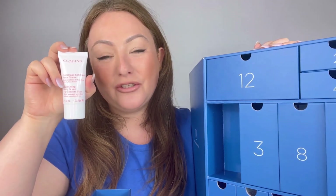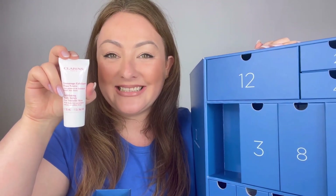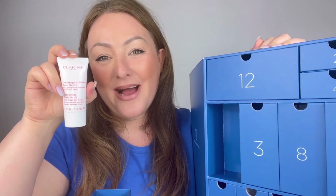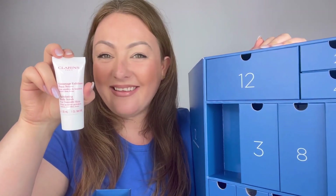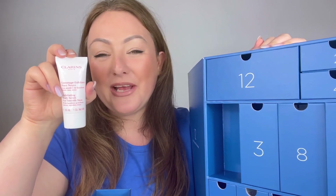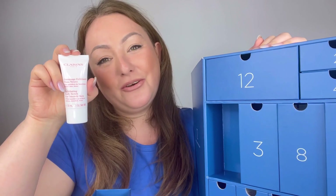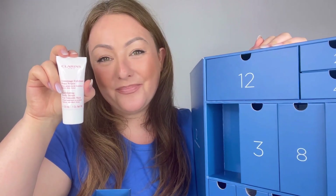In drawer number six we have the Exfoliating Body Scrub in 30ml. If you're someone that likes sports, this is a fantastic product to have in your gym bag. It helps to buff away dead skin cells to really allow your body lotions and creams to work to their absolute maximum. Use it in the shower two times a week, whether that's at home or at the gym after sports, for really soft skin.